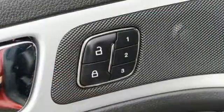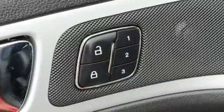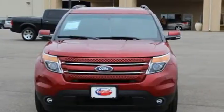Don't miss your chance to own this great SUV. Your family will love you for it. Come in and see it for yourself today.